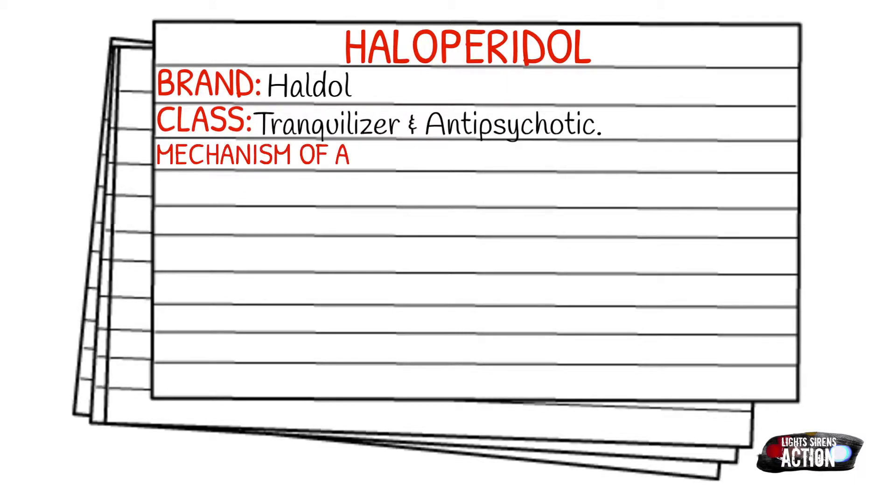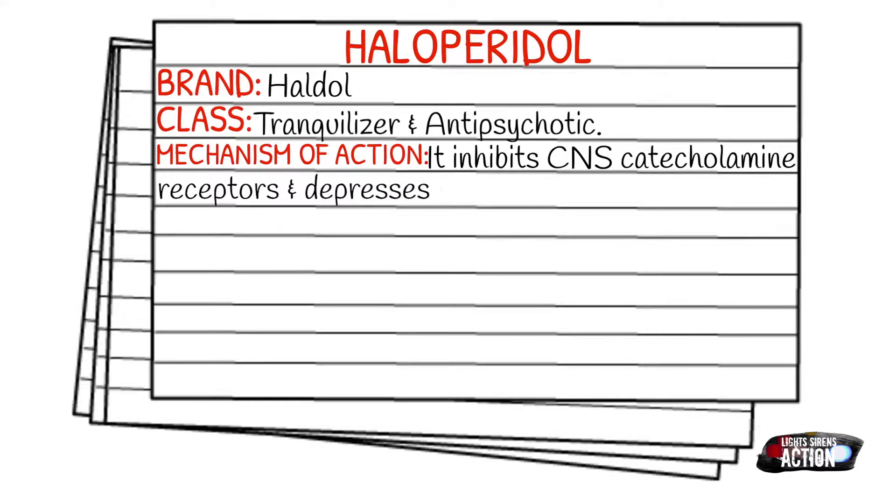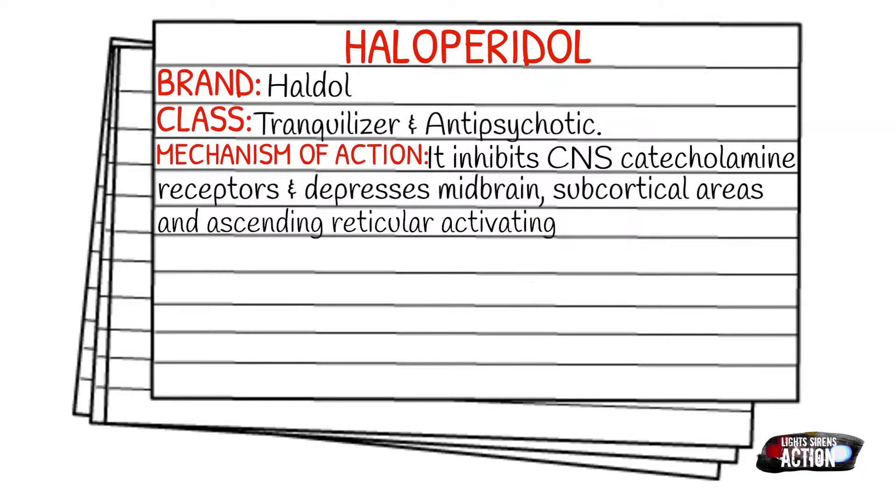The mechanism of action, or how it works in the body, is that it inhibits the central nervous system catecholamine receptors and depresses the midbrain, subcortical areas, and ascending reticular activating system in the brain.